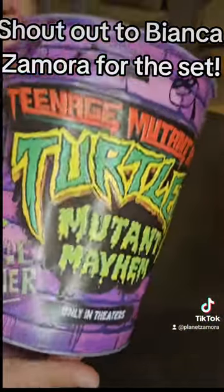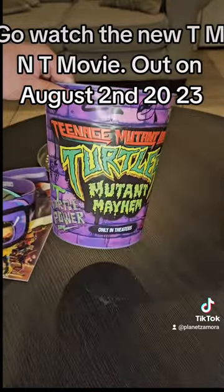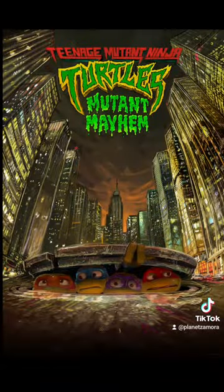Shout out to Bianca Zamora for the set. Go watch the new TMNT movie out on August 2, 2023.